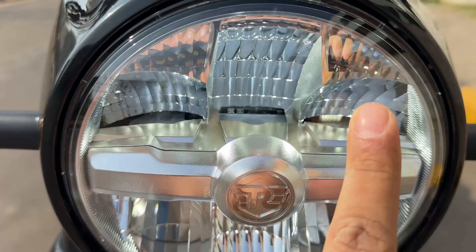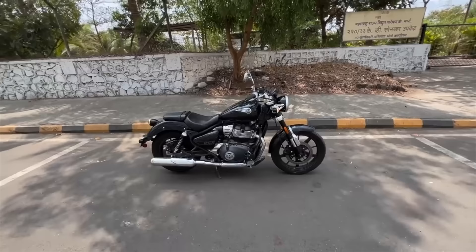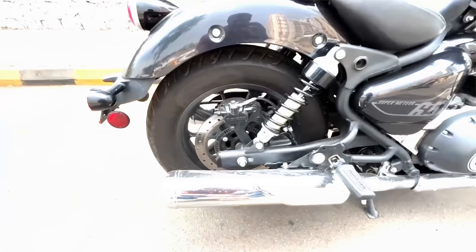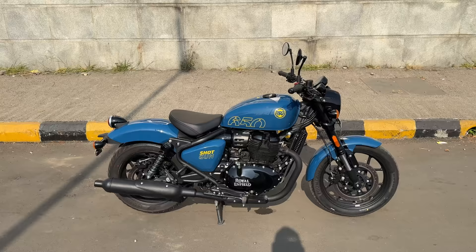The indicators seem to be halogen. The headlight is LED of course, but you can see the internals which is kind of weird. The paint finish actually looks quite good. You get upside-down forks here, a 320mm front disc, and the front tyre size is 190/18. On the Super Meteor the front tyre is a 19-incher, while the rear is a 16-incher; here it's a 17-incher — 150/70/17.